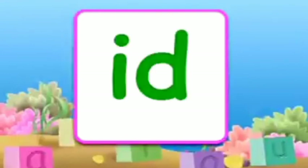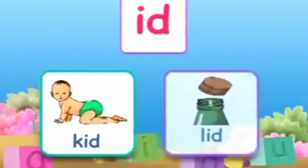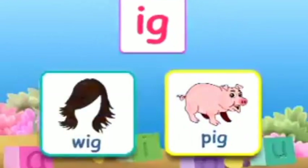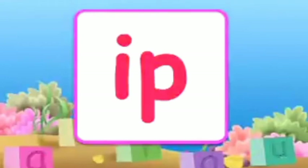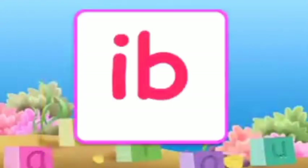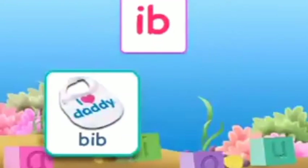The combination I-D makes 'id'. A few words with 'id' are: lid. The combination I-G makes 'ig'. A few words with 'ig' are: pig. The combination I-P makes 'ip'. A few words with 'ip' are: lips, sip. The combination I-B makes 'ib'. A few words with 'ib' are: bib, nib.